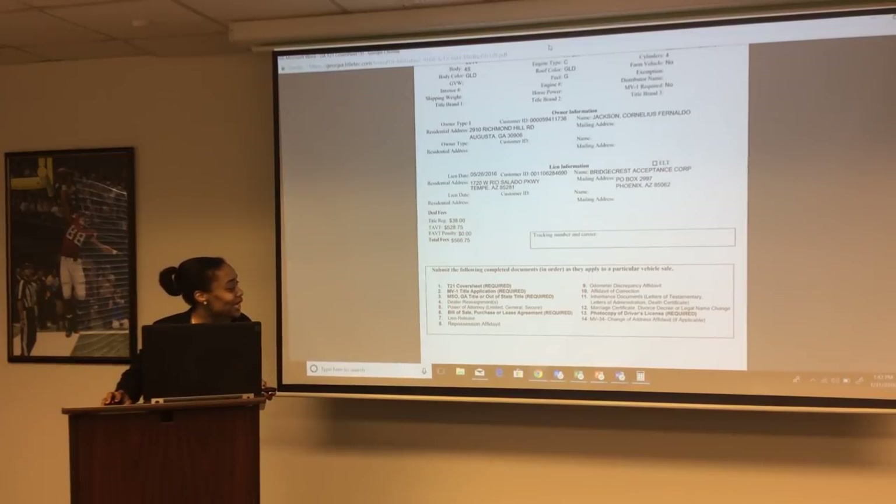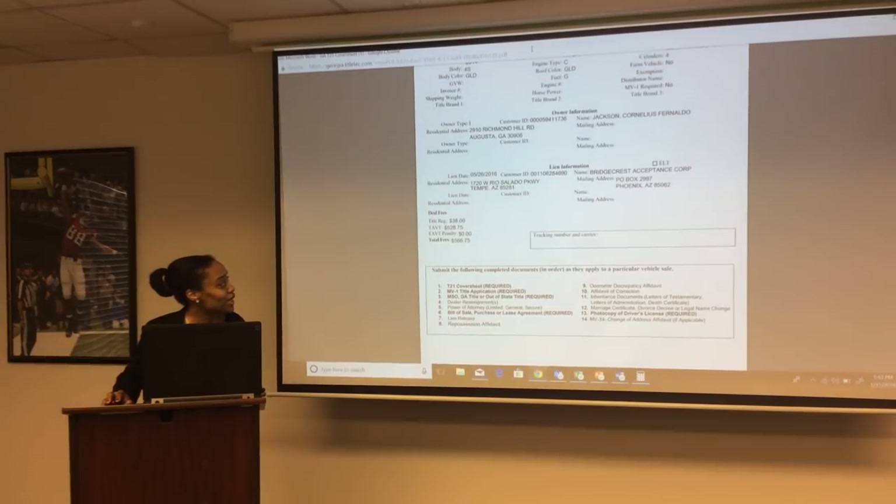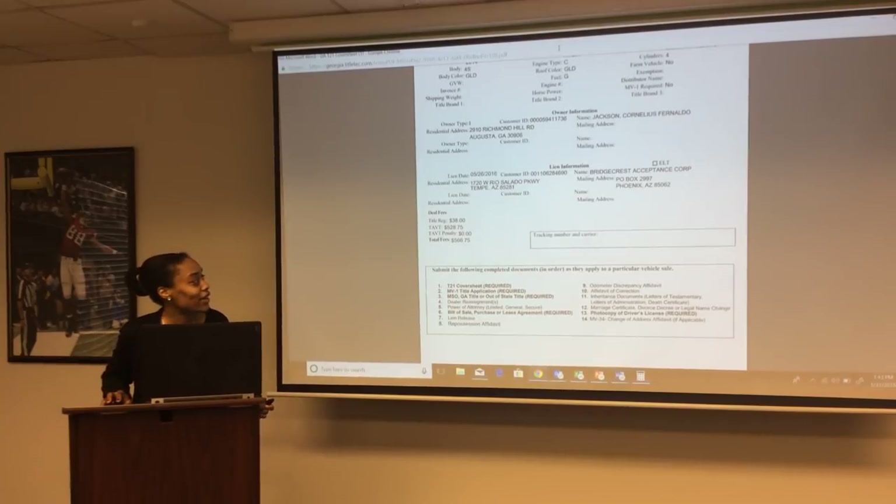If the Department of Revenue does not receive the change of address form within 45 days, they will charge $800 in addition to the $5 penalty fee. Any time you finalize a deal in Title Tech, you must submit documents to your scanning center within 8 days for review. Documents must be scanned to the Department of Revenue within 15 days to avoid a $5 late penalty. If documents are not scanned within 45 days of finalization, you will be charged $100 in addition to the $5 fee.